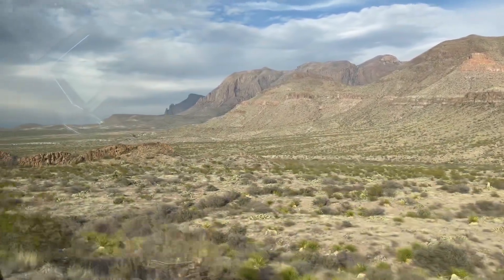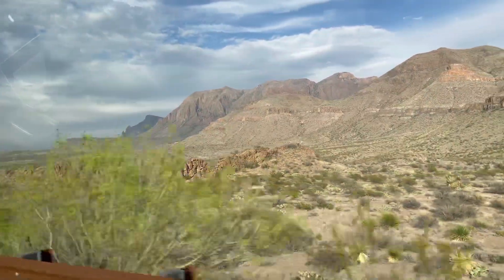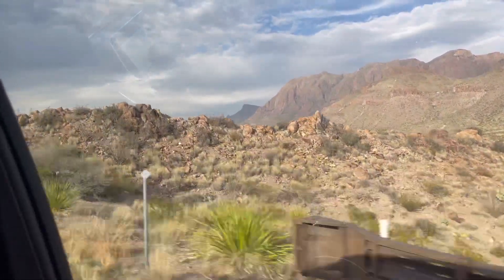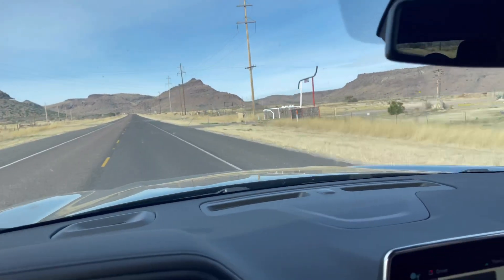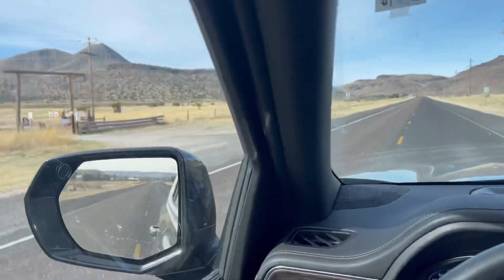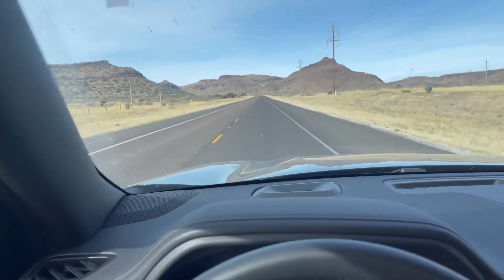Alright, we're now leaving Big Bend National Park. This place was pretty cool, very scenic. Alright, we are now leaving Texas, headed to Arizona. Peace out to the Lone Star State.